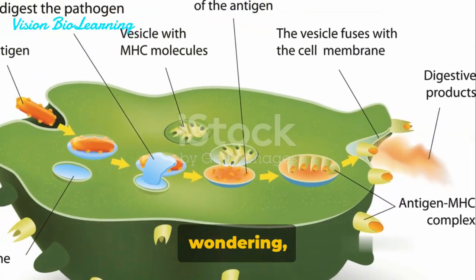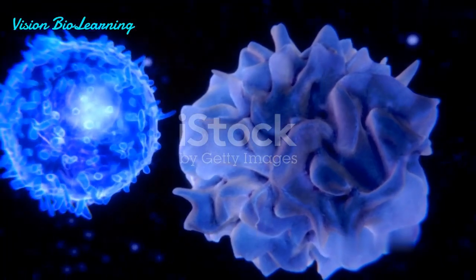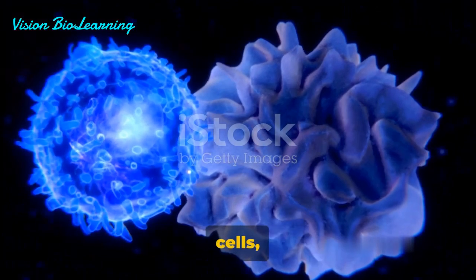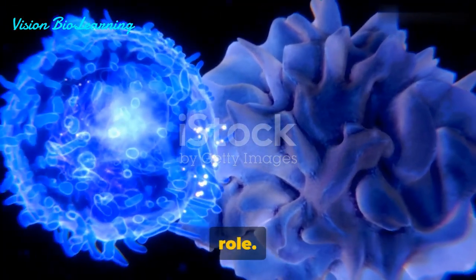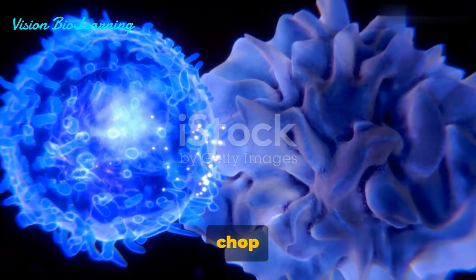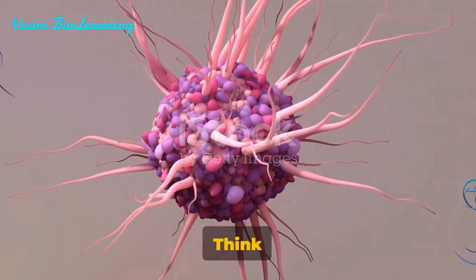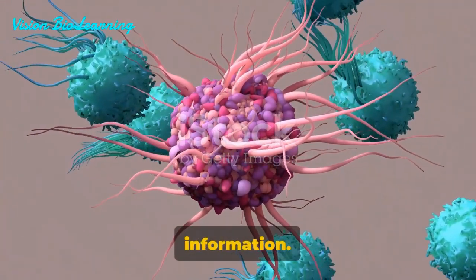What are the key players in this third line of defense? The first warriors we encounter are the antigen-presenting cells, or APCs. These cells have an important role — they capture foreign substances, chop them up, and present the pieces to other immune cells. Think of them as the intelligence officers, identifying threats and passing on the information.